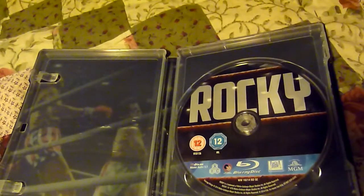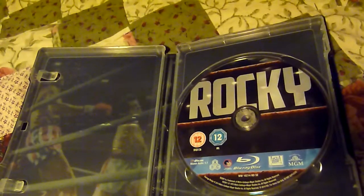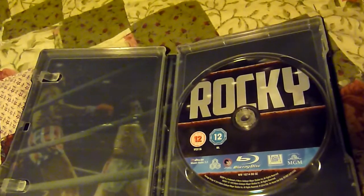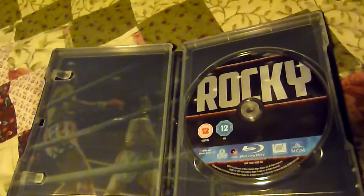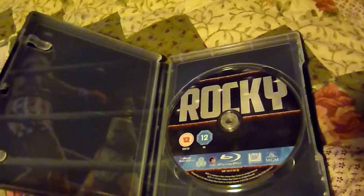Robocop is being remastered and that still works out now. That didn't really have extra features on the original Blu-ray either, so that may be the same, but I have not had that yet to confirm that.